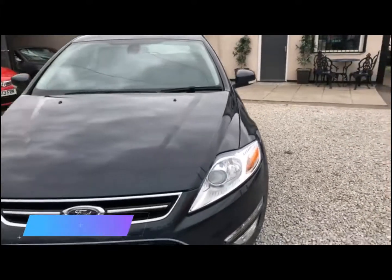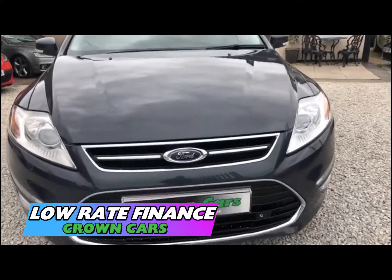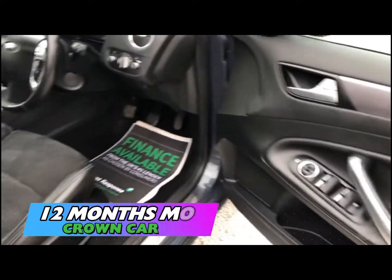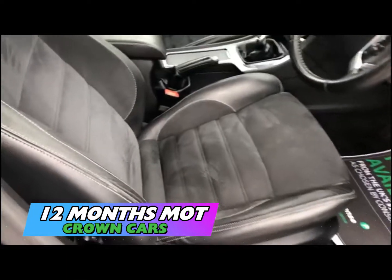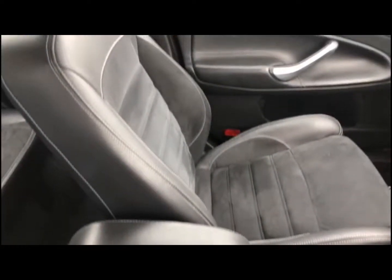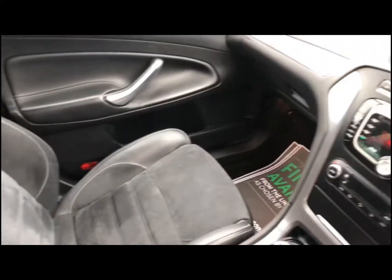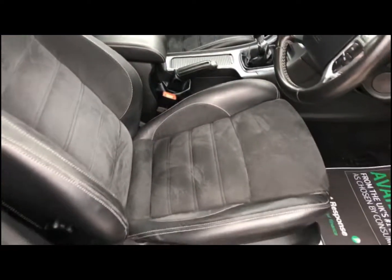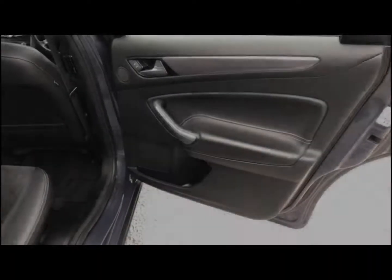We offer full dealer facilities including competitive low rate financing and extended warranties and we are fully FCA regulated. We welcome part exchange so tell us what you have and one of our experienced team members will be glad to accommodate. Please check out our reviews on AutoTrader where we are highly rated for customer satisfaction.